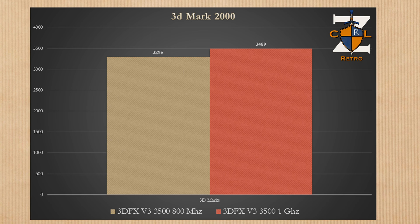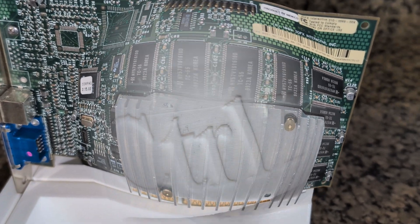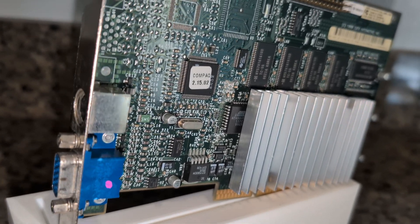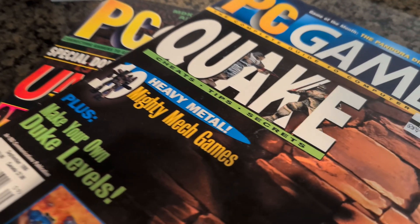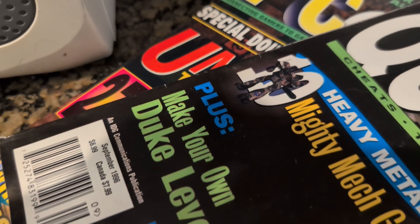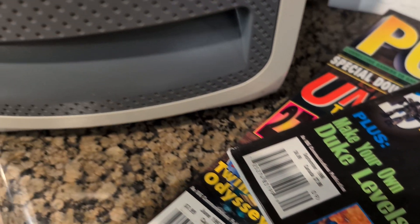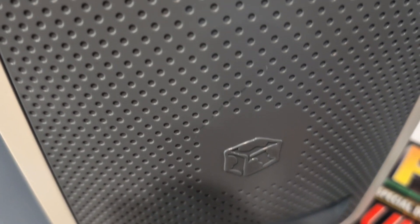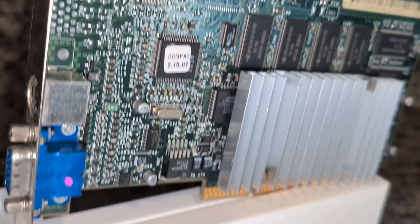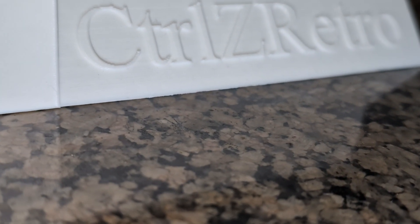With 3D Mark 2000 we're looking at a 6% increase, from 3,295 to 3,489. So is a 1 gigahertz CPU something you should seek out for a Voodoo 3 system build? I think so — if you're playing at 800×600 or less you'll get anywhere between 15–25% increase in performance. However, at 1024×768 you're really GPU-limited at that point.